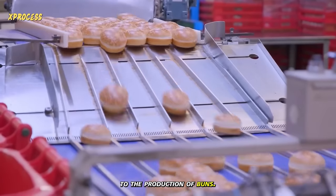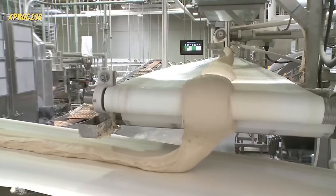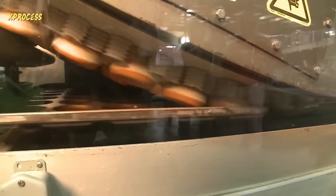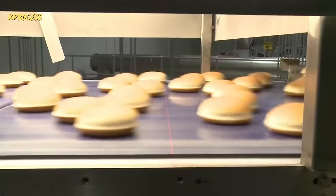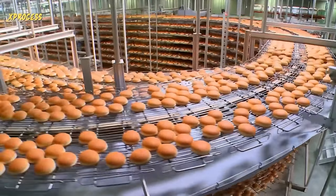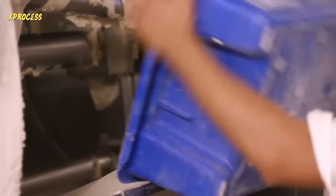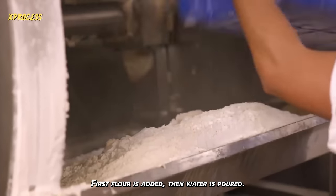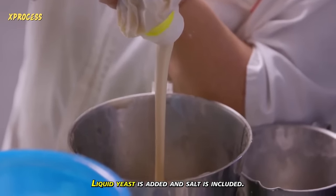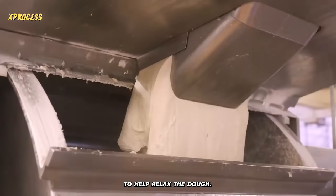The focus then shifts to the production of buns. The bun-making process begins with the dough. First, flour is added, then water is poured, liquid yeast is added, and salt is included. Some proteins and preservatives are also included to help relax the dough.